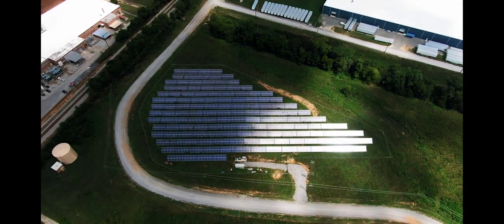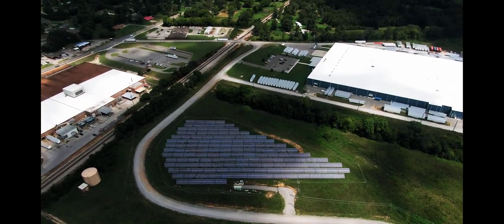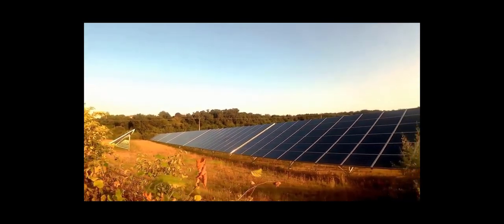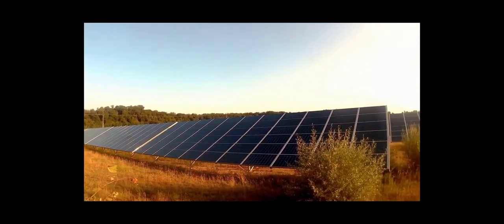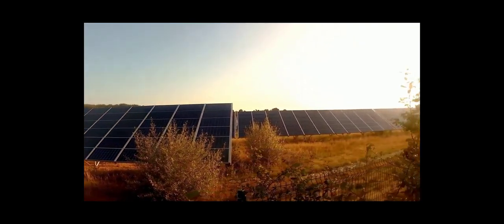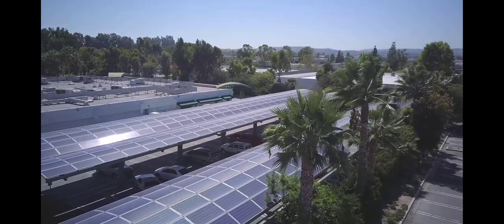Once I own the Backyard Revolution solar panels, do I have to maintain the panels and equipment or pay someone to do that? Fortunately, the Backyard Revolution solar panel system includes maintenance in the contract — such as repair or replacement of the inverter and occasional cleaning of the panels in case of low rainfall. The equipment is also covered by the manufacturer's warranty for an initial period.